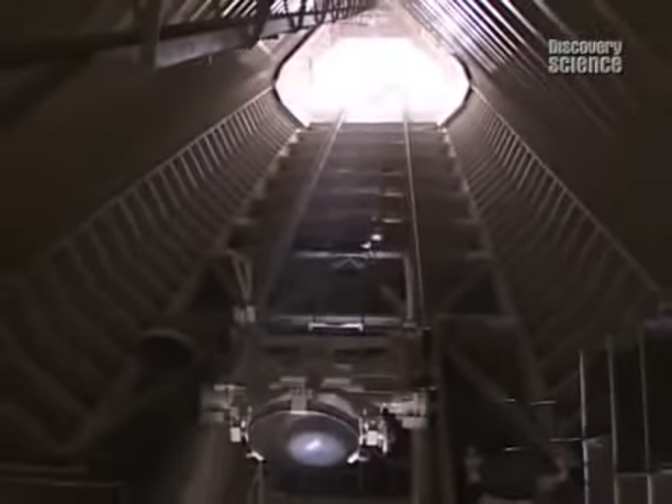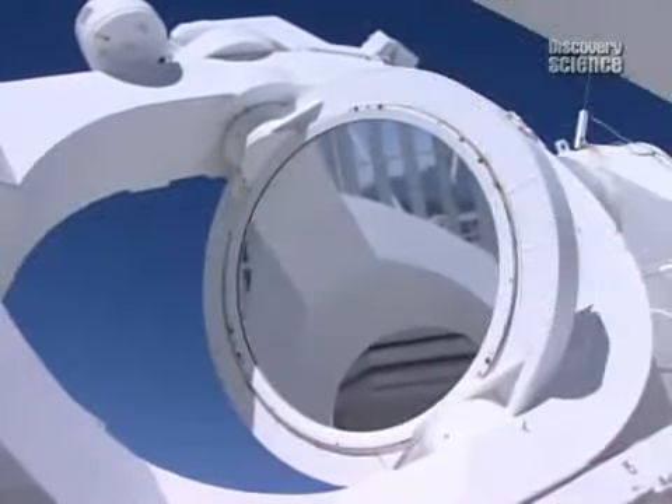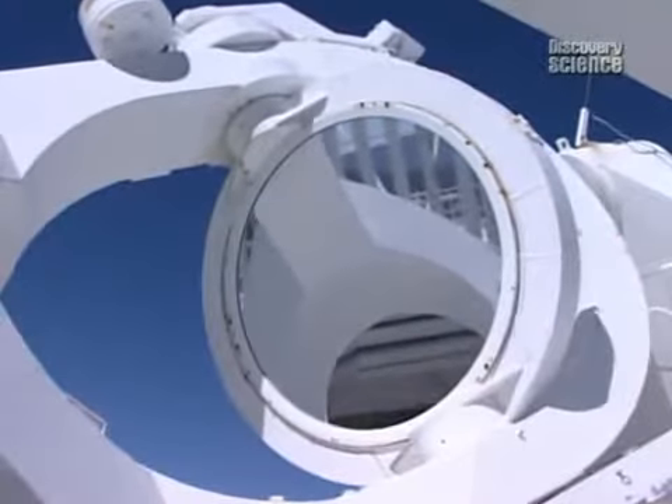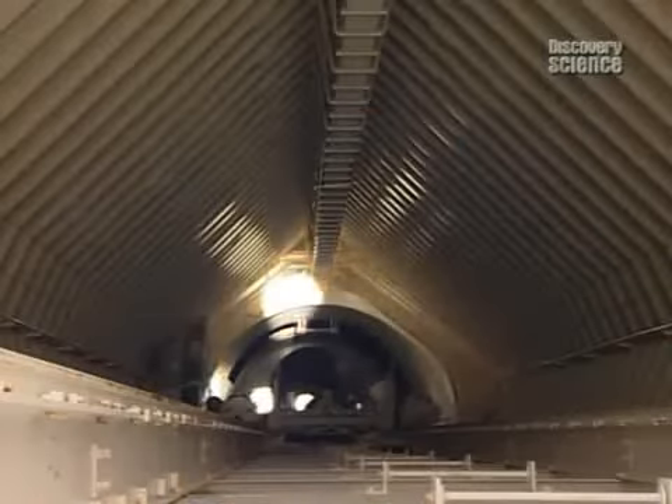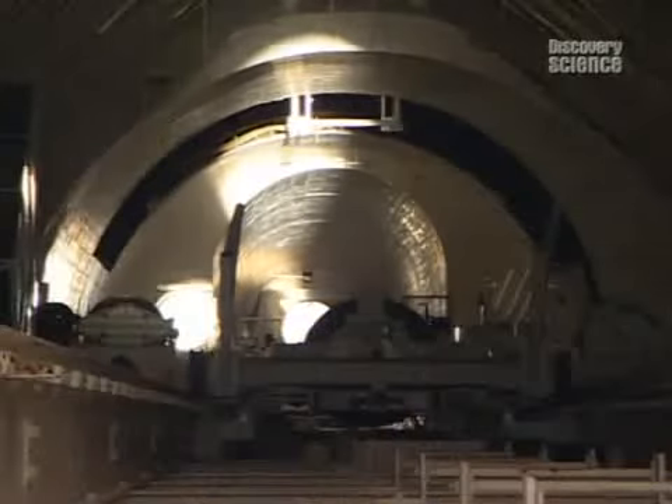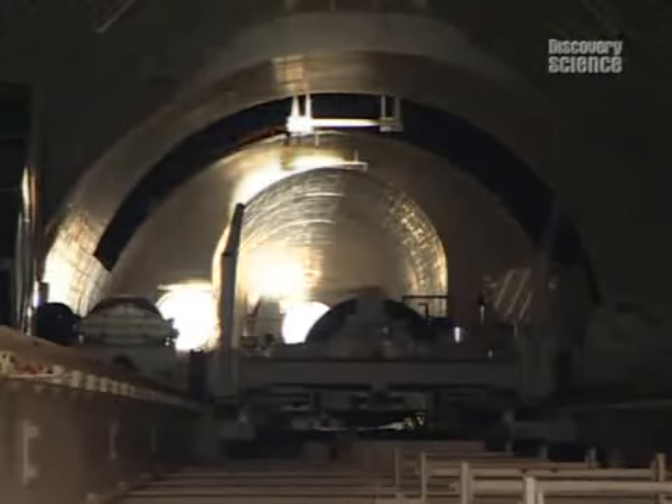The air inside the tube isn't as turbulent and it gives a much sharper image. It has a mirror at the top that tracks the sun and sends a beam down 300 feet into the side of that mountain to another mirror that takes that beam, focuses it, and forms an image right where we have our instrumentation set up.